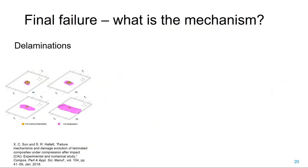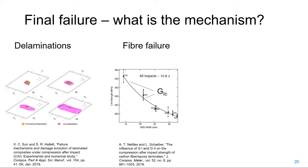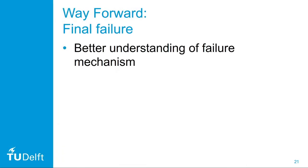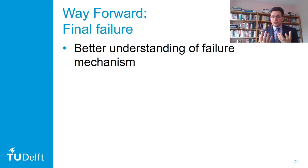Also, there is some debate in the literature about what actually causes final failure. Sun and Hallett point to the importance of delaminations, especially when delamination growth may become unstable. Whereas Nettles and Charber point much more to fiber failure, saying delamination growth doesn't play as much of a role—the structure fails when the fibers fail due to stress concentrations. A mixture has been suggested by Yang and Li, who say these are competing mechanisms, and depending on the initial delamination configuration, either unstable delamination or fiber failure will be the critical damage mode.